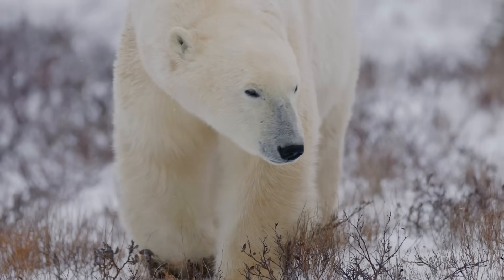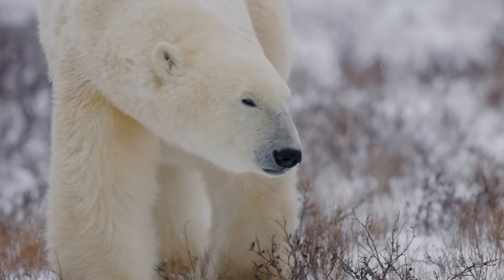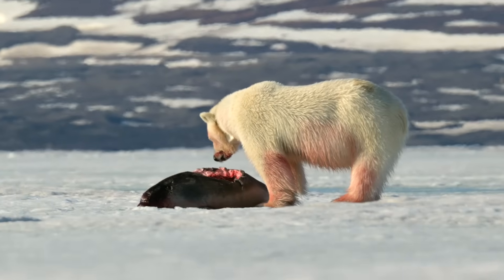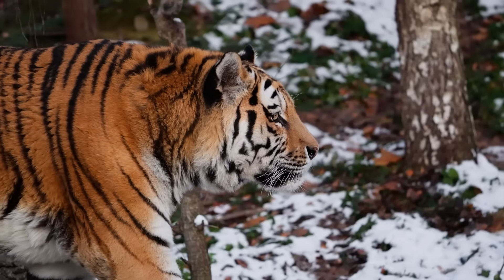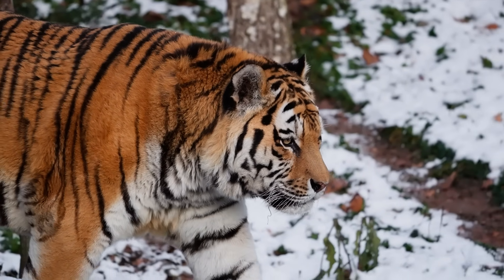Then, there are polar bears. They wouldn't directly compete with the tiger for land prey, but the overlap happens at carcasses. A whale washed ashore, a seal left behind on the ice — both are magnets for scavengers. And a tiger showing up at that dinner table would likely find a polar bear already sitting at it.